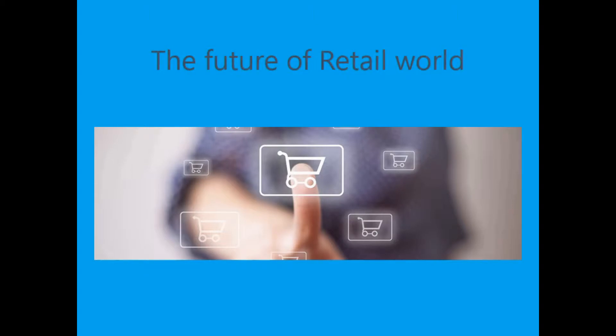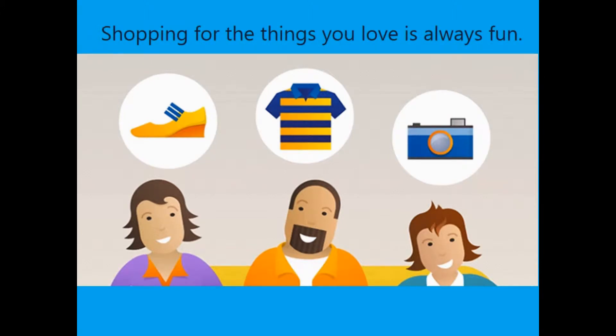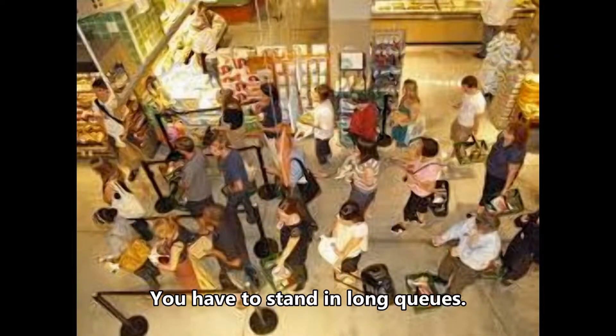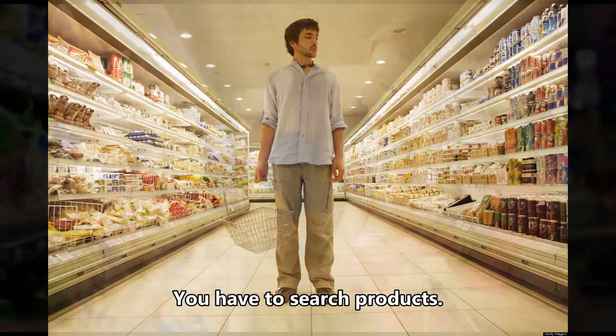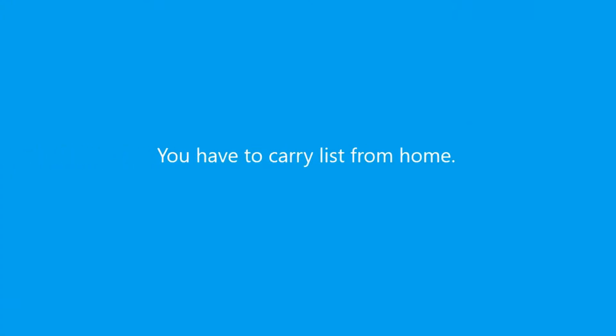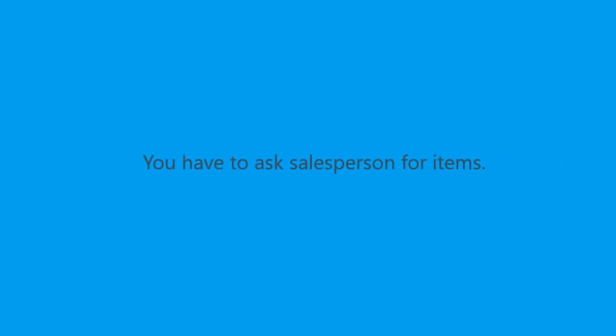This shop presents the future of retail. Shopping for the things you love is always fun, but it seems quite boring when you have to stand in long queues, search for products, and carry a list from home. You also have to ask the salesperson for items.